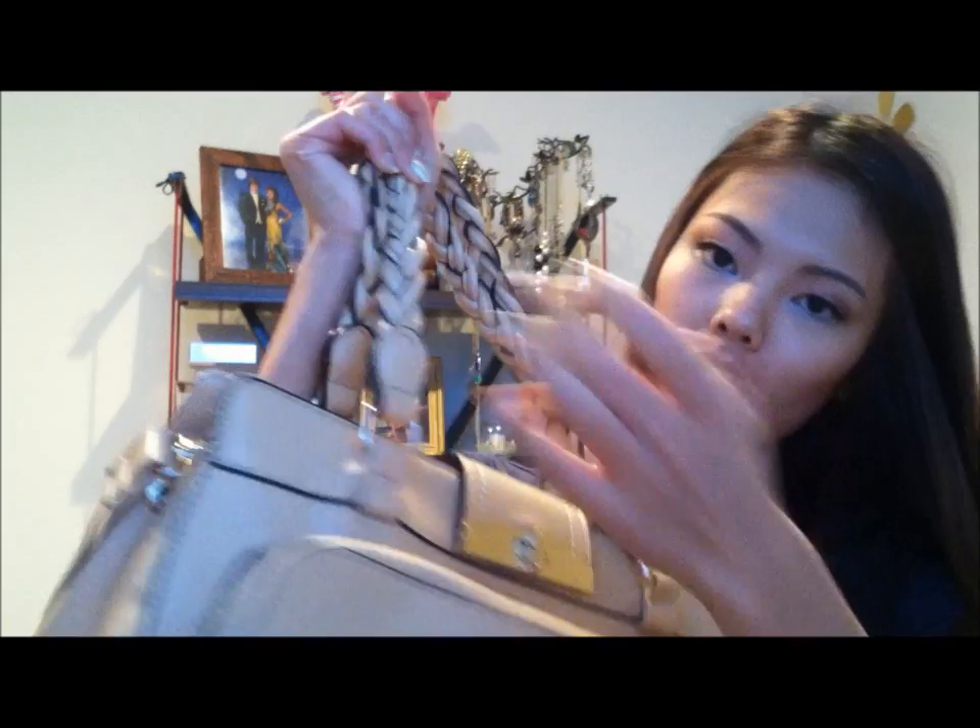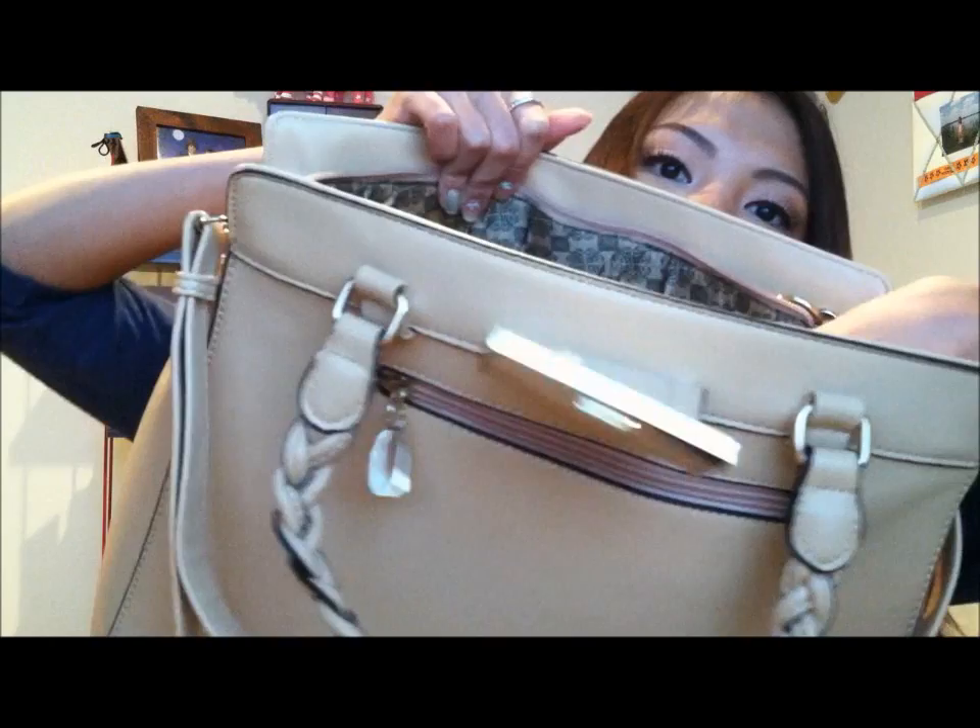It has a long strap that's adjustable, so if you don't want it you could always take it off. It also has a big pocket in the front right here and little tassels for the zipper, and of course a tiny pocket in the back. On the inside it has two little pockets, two sections separated by a section with a zipper, and it also has a little zipper pocket in the back. As you can see it's really roomy.